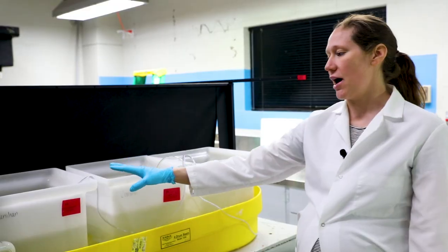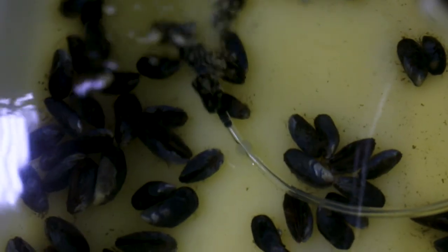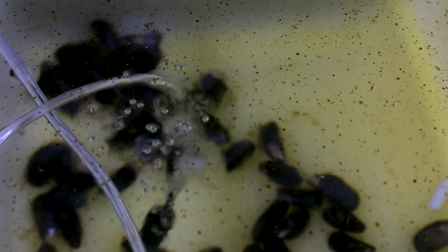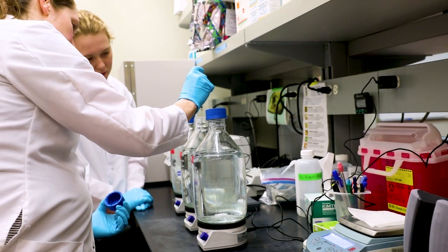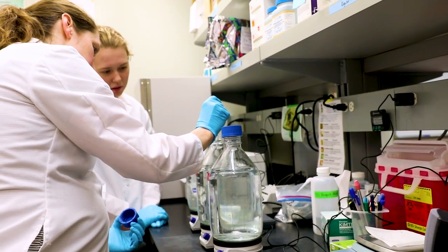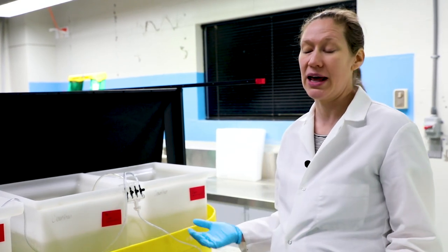In this tank we have our control — just seawater. In this tank we have one part per million of crude oil, and this tank is 10 parts per million crude oil. We chose those concentrations because 10 parts per million has been measured in the ocean after an oil spill, so that's a realistic amount of oil that an animal might encounter.